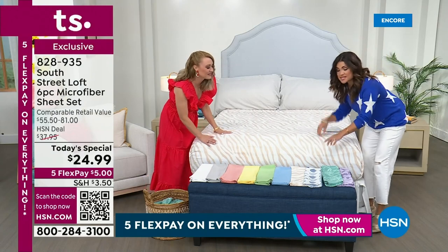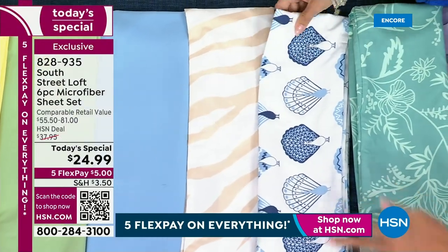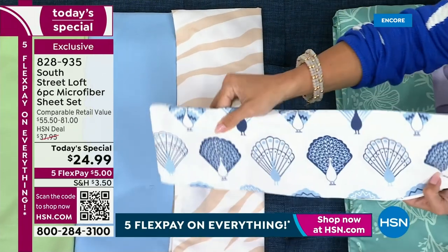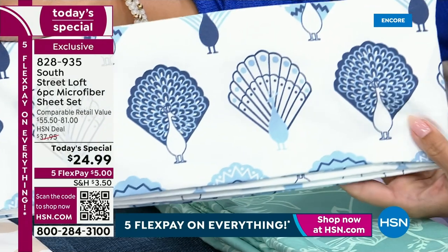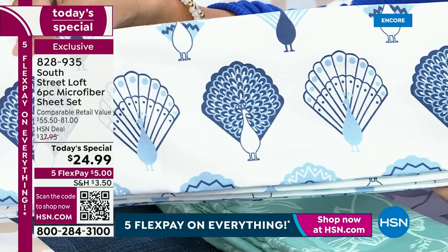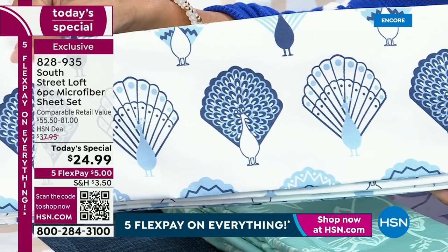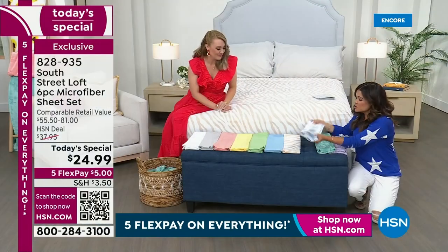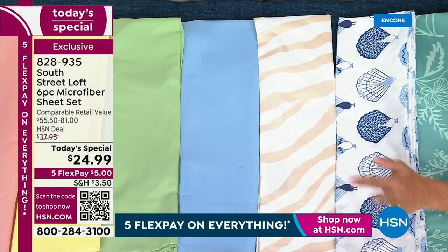We'll open those up in a moment and show you the full thing. This made me so happy at first glance — I thought seashells, coastal — and then you look a little closer and they're peacocks! If you decorate with grand millennial design or coastal design and love blues, this is definitely the one. Keep in mind all of these colors and prints are exclusive to HSN. And the neutral animal on the bed here — it feels like a rose petal, it's so soft.